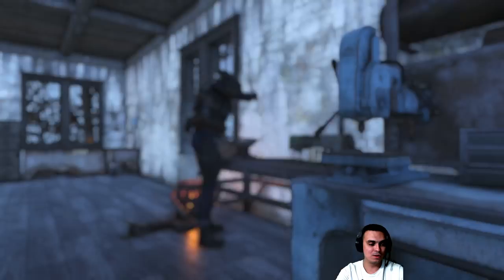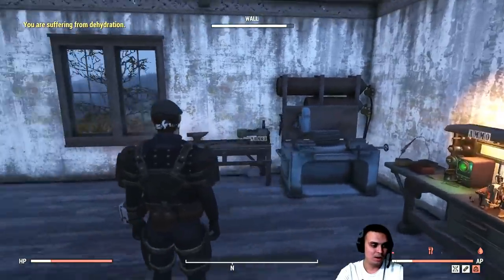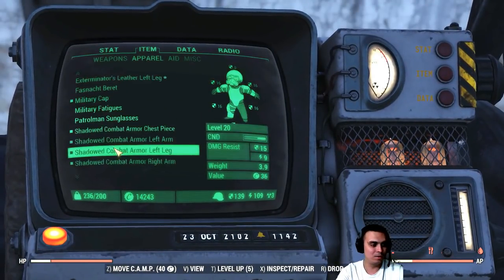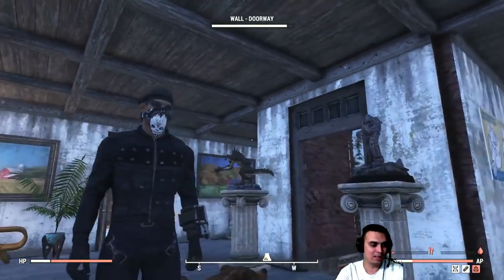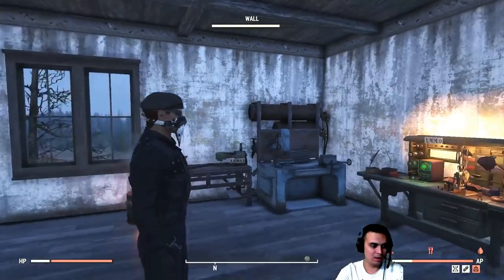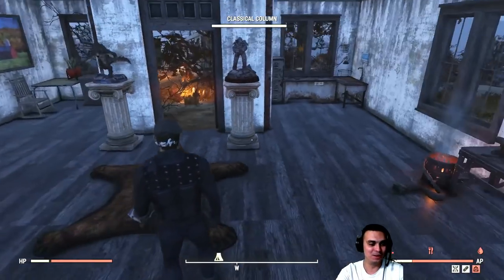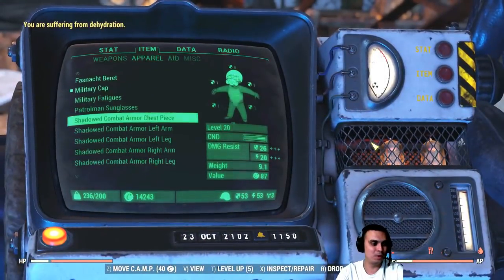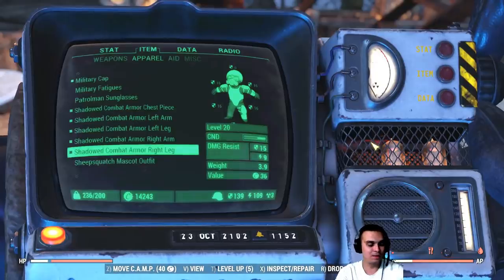So this is an under armor and not an outfit, so it will display your character underneath. Without armor it doesn't look that superb, I would say, but I was really looking for something like this for a very long time. It will look cool with combat armor if you use the shadow or any dark paint.